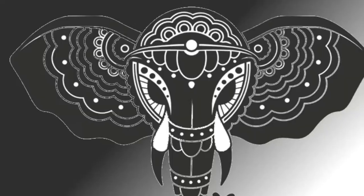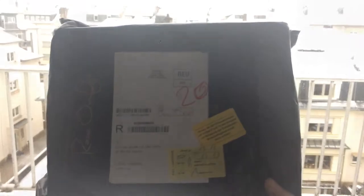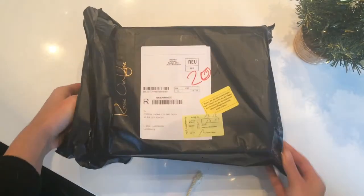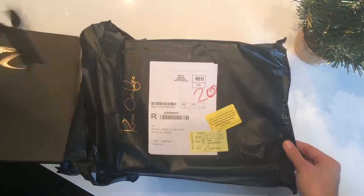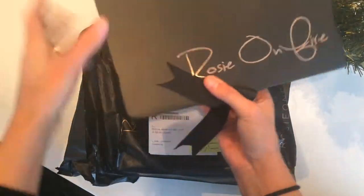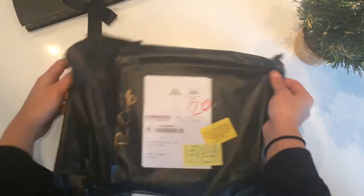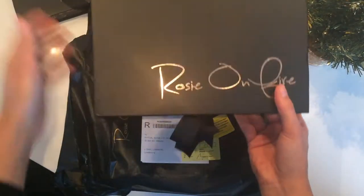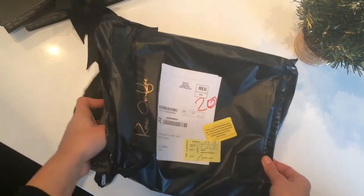Hey guys, it's Gabby from Festival Bazaar and today we got a package from Rosie on Fire. Rosie on Fire is one of our newest festival vendors and we're so excited to welcome her to our community of festival lovers. She's based in London and one of the things we love about this company is that a portion of their sales goes to sponsoring children from extreme poverty areas.